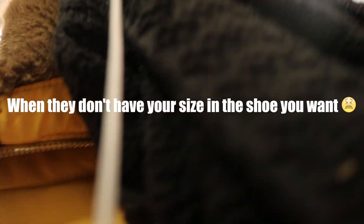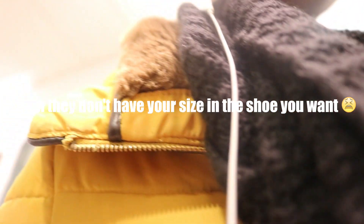In this one they only have a seven and a half. I can try the dupe one.